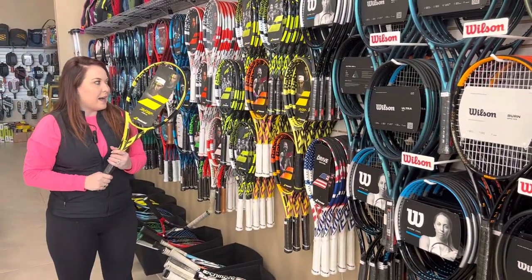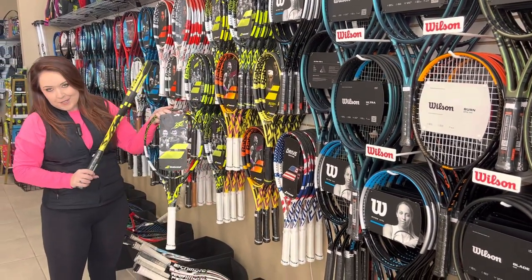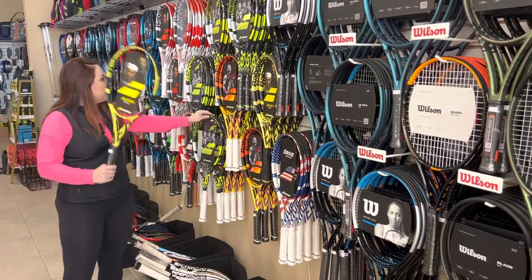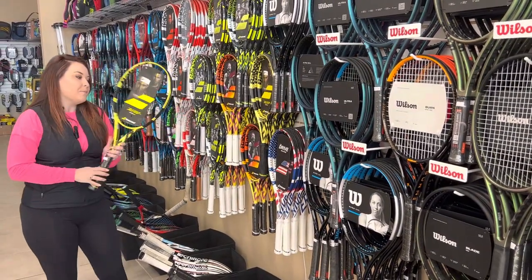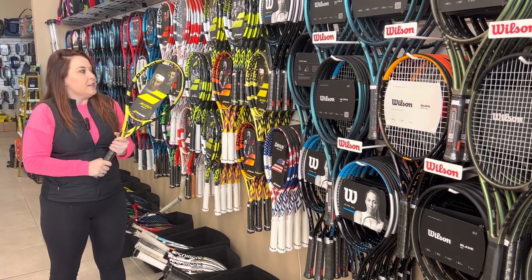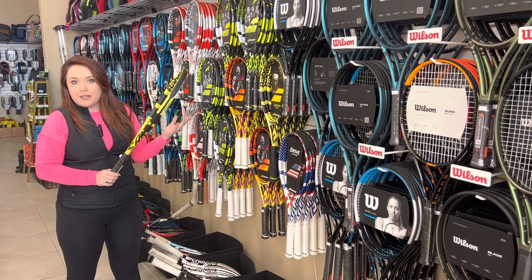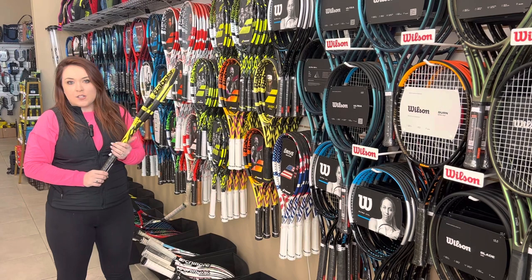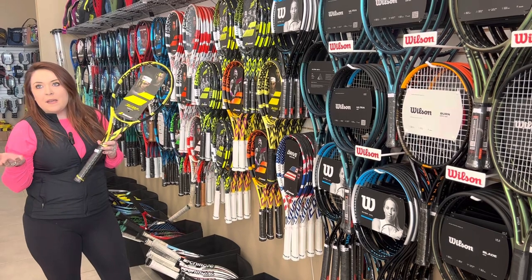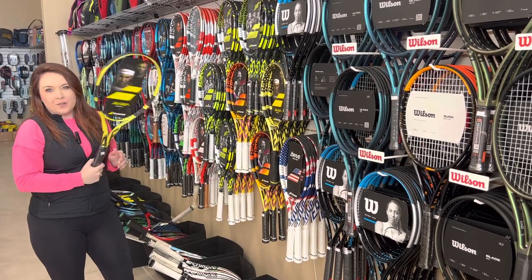Our fifth racket was the Pure Aero. At the end of last year they came out with the newer Pure Aero with this new cosmetic. That one didn't crack the top five, but that's expected because it came out at the very end of the year — I have high hopes for it in 2023. But in 2022, the regular Pure Aero was definitely top five. It's a super spin-oriented racket — this is the racket that Nadal uses. It comes in different weights, like the Pure Drive, but it does not have an oversized option; there's no 107 or 110. It's great for putting more spin on the ball, and since Babolats are a little more stiff, it will give you a lot of free power too.